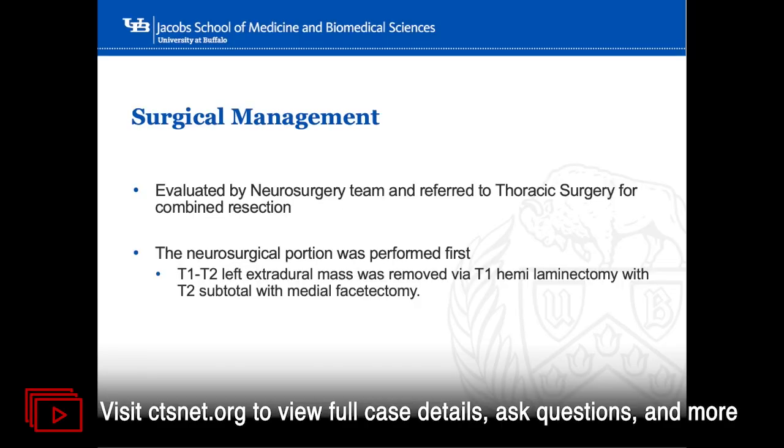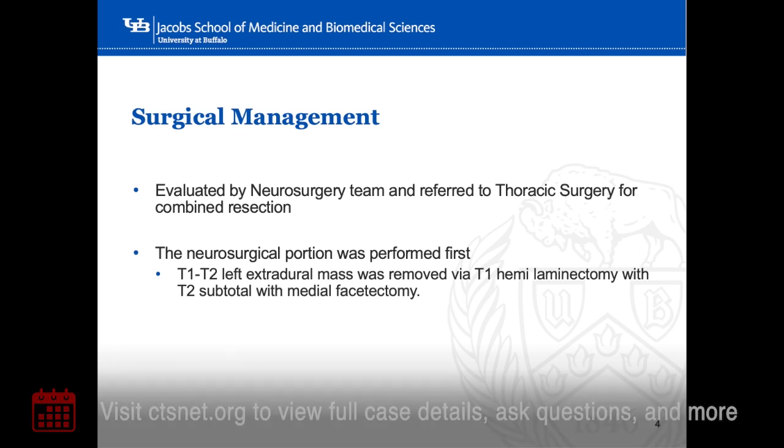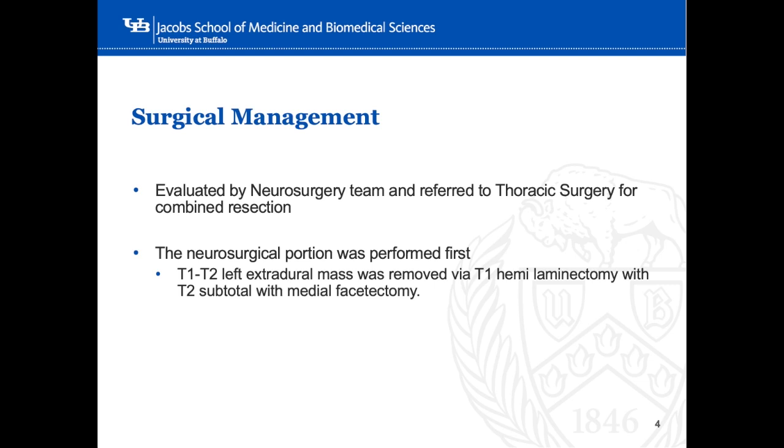The patient was evaluated by the neurosurgery team and noted to have no neurological deficit. She was referred to thoracic surgery and consented to a combined resection. The neurosurgery portion was performed first: the T1-T2 left extradural mass was approached posteriorly in an open technique via T1 hemilaminectomy with T2 subtotal medial facetectomy.